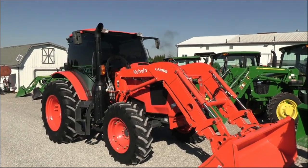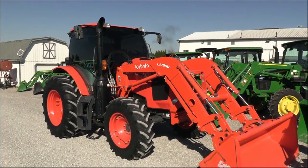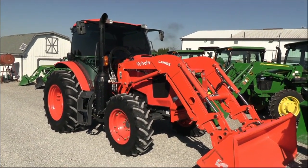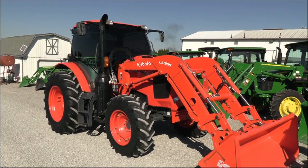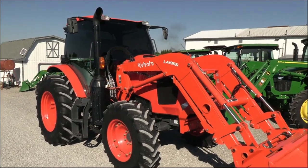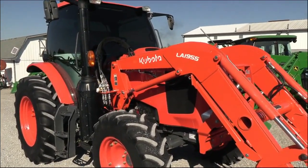Today we're showing you a 2021 Kubota M6-111 tractor. It's a four wheel drive tractor with cab heat and air. It comes with a Kubota LA1955 quick attach front end loader. The tractor has just under 1,500 hours on it and is a very nice, clean machine.